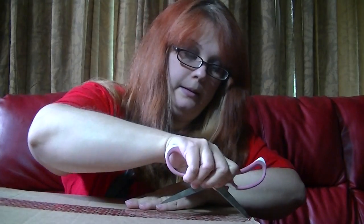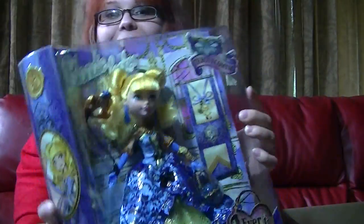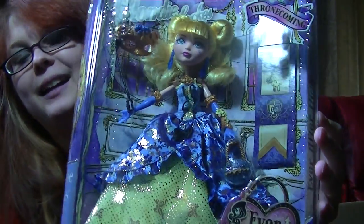And now for the top. I have Blondilocks Throne Coming — she looks awesome. Yay!